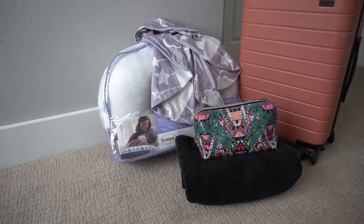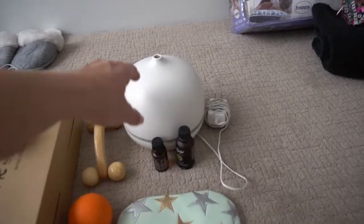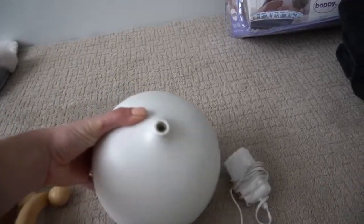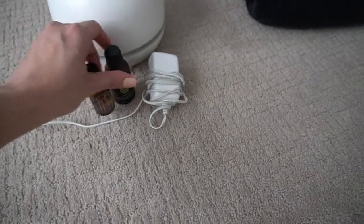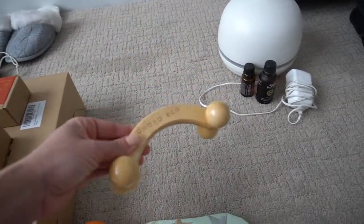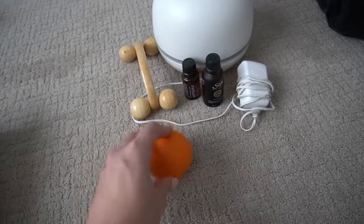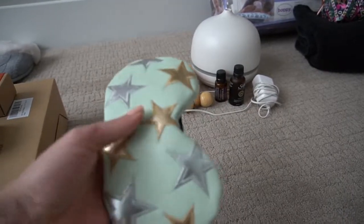Moving on to maybe some less essential items, but fun. This is our diffuser — we bought it in Newfoundland and named it Timbit, because it looks like the Canadian little versions of donut holes they call Timbits. With that I've got a couple of scents: this one's just an unwind blend, and then straight lavender, which can also be used as massage oil. That gets into bringing this little rolly massage tool and this really hard massage ball, so my husband could either rub this on me or I could just put it against the wall — I've done that at home a few times.